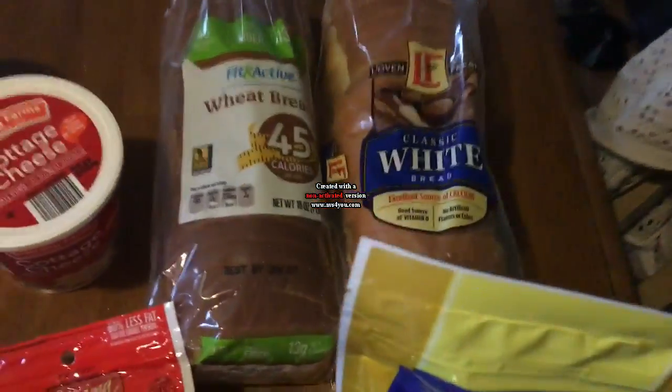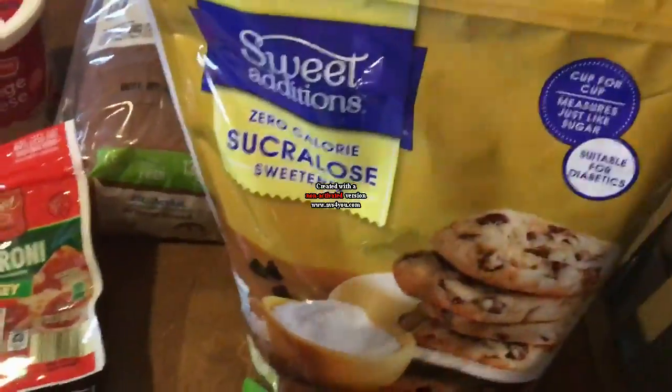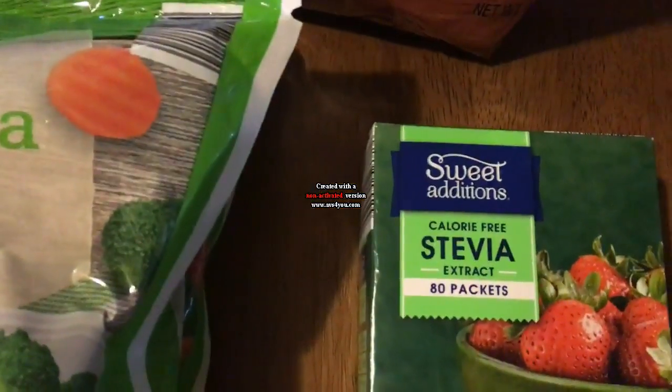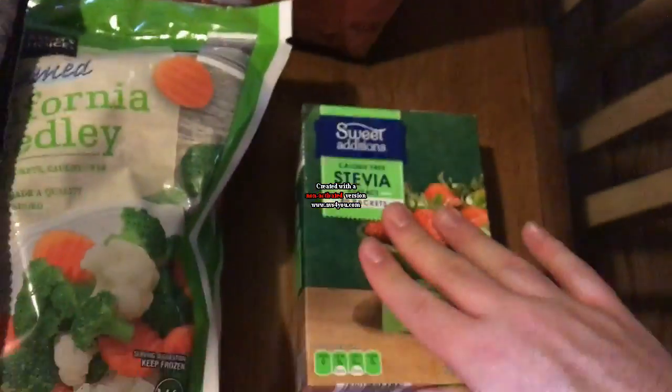We did get some bread — I try to limit bread, but some of this is for my family too. The 45-calorie bread was $1.79 and the white bread was $0.85. And then I got some Splenda — I know it's not the healthiest thing and Stevia is much healthier, but I just can't stand the taste of Stevia. The Stevia packets are for my mom.